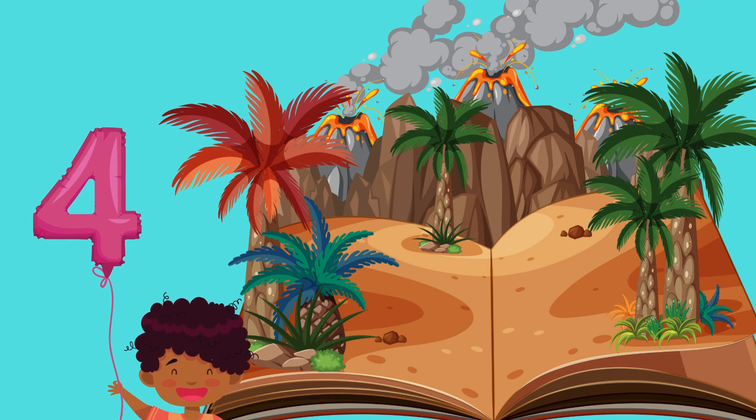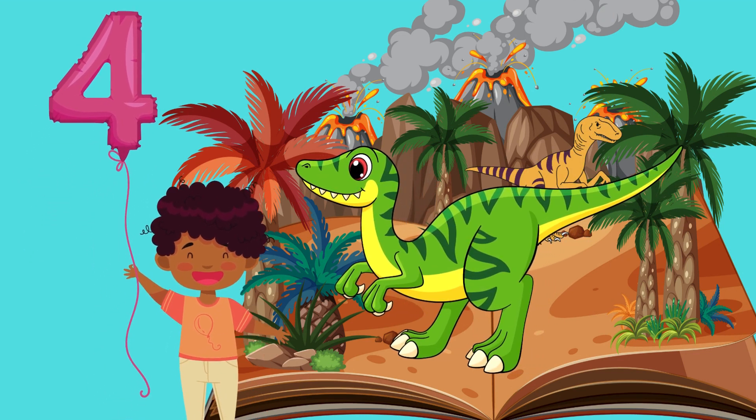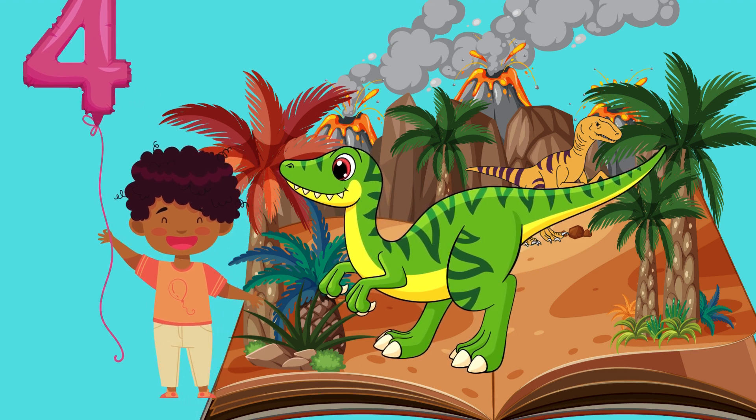Number 4. Fast and clever, the Velociraptor is number 4. Let's count together: 4. Excellent!